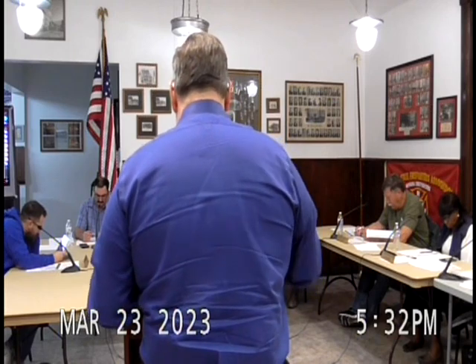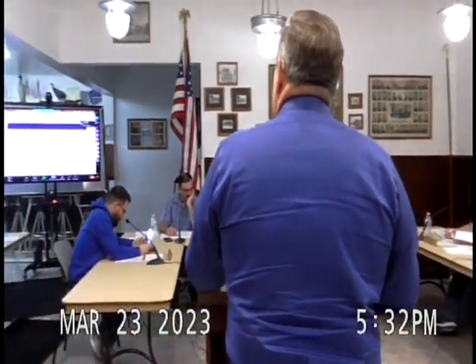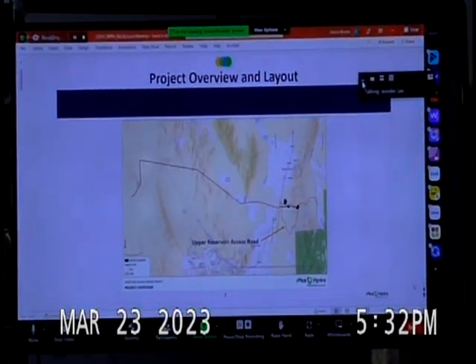Looking at the layout, the areas shown in yellow are BLM lands — public lands. The areas designated in white are private lands. The project is primarily on public lands with a few parcels of private lands that would be impacted by the project.